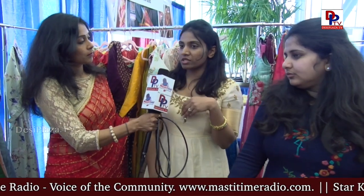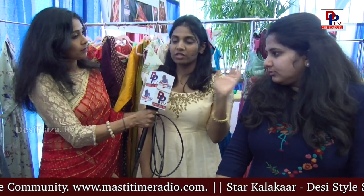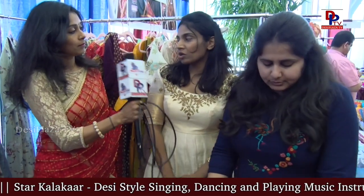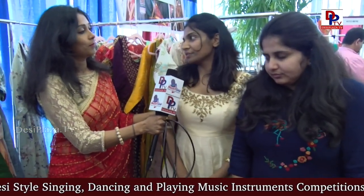It's a multi-designer brand platform. We get stuff from multiple designers across India and then we host it here. We have Anita Reddy collections, we have Preeti Sani from Mumbai, and there are a lot of other designers. We host it here.